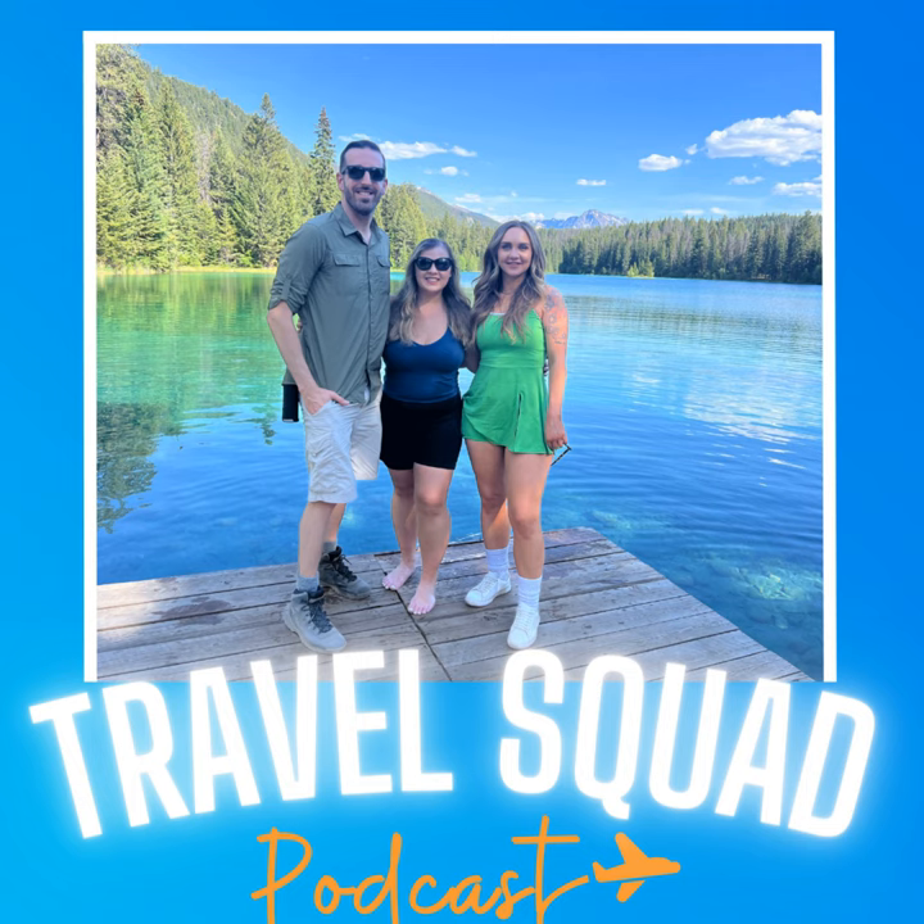Welcome to the Travel Squad podcast, where adventure meets inspiration. We're your hosts. I'm Brittany. I'm Kim. And I'm Jamal. Together, we explore international destinations, hike epic national parks, and share unforgettable travel experiences with you, one passport stamp at a time.